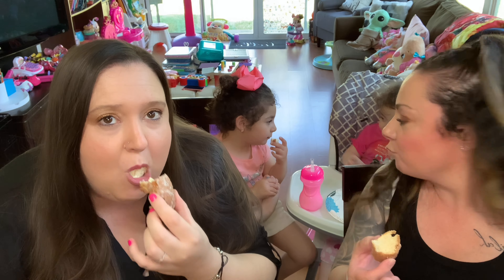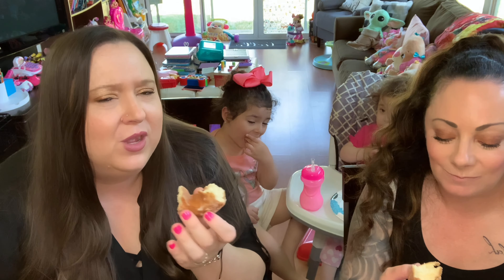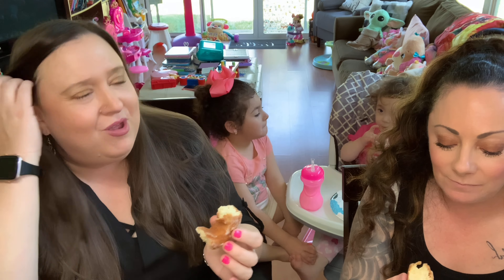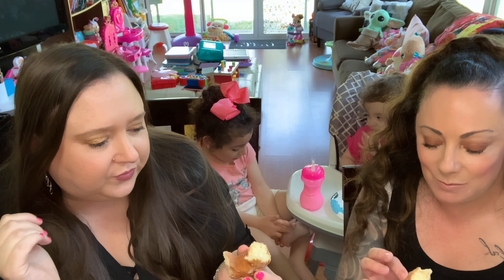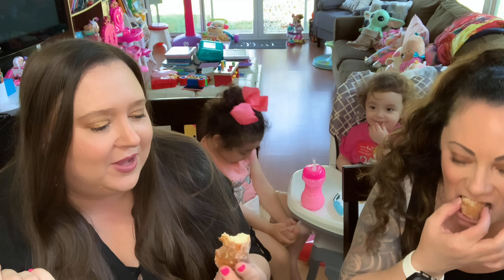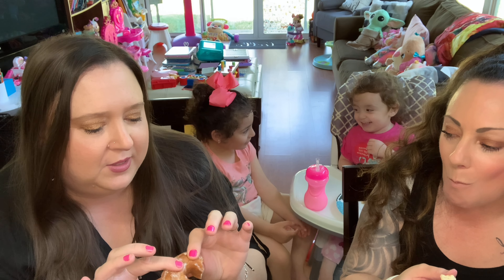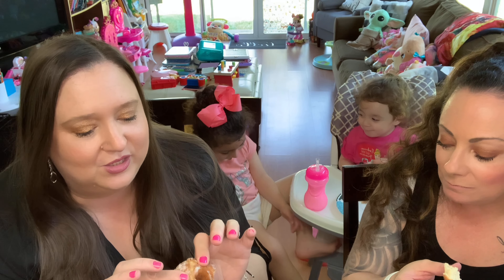This one I saw on TikTok — these are the glazed sour cream donuts. And we have two of our regular guests. Say hi!